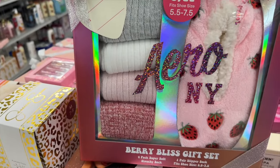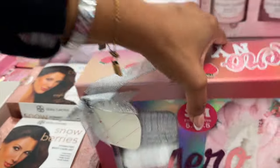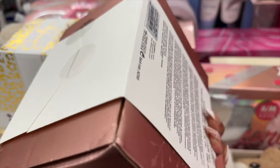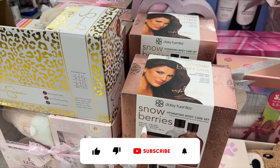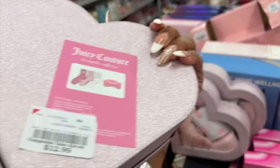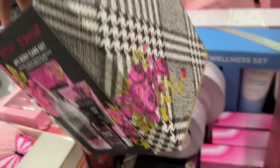Arrow New York has a berry bliss gift collection — four pairs of super soft slouchy socks and one pair of slippers for $19.99. They also have a hydrating body care set by Daisy Fuentes for $9 — you get body wash, body lotion, body scrub, and body butter. That's a nice little set for nine bucks. They also have a Juicy Couture spa gift set for $12.99 — the smaller ones are more bang for your buck.